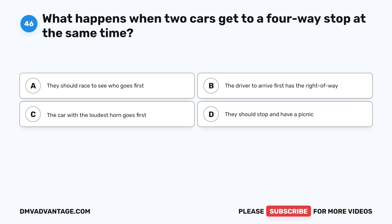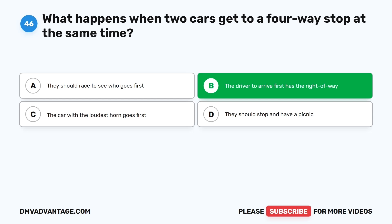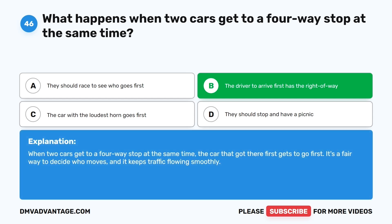Question forty-six. What happens when two cars get to a four-way stop at the same time? The correct answer is B: The driver to arrive first has the right of way. When two cars get to a four-way stop at the same time, the car that got there first gets to go first. It's a fair way to decide who moves, and it keeps traffic flowing smoothly.